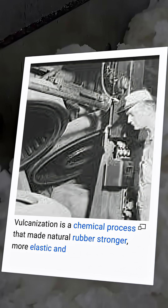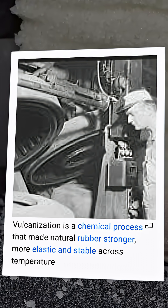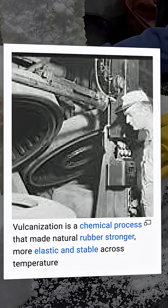Vulcanization is a chemical process that made natural rubber stronger, more elastic, and stable across temperatures.